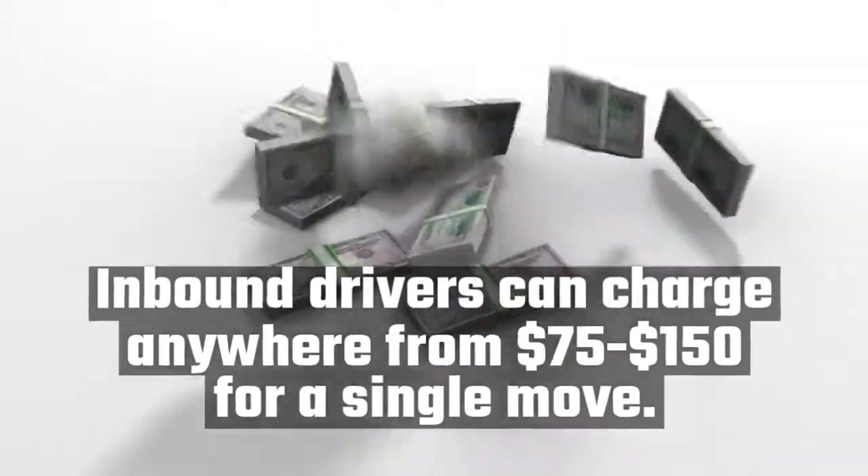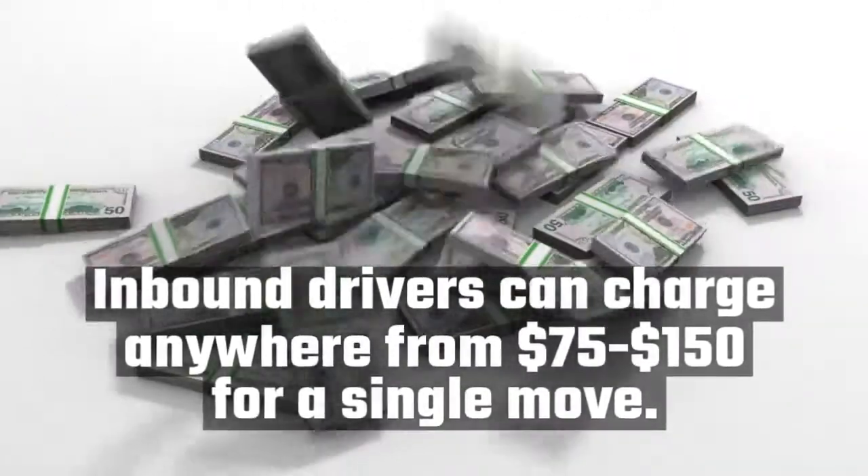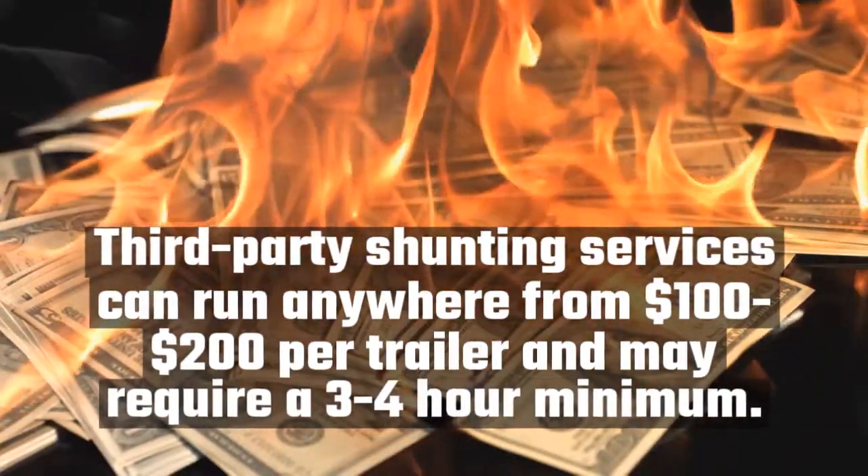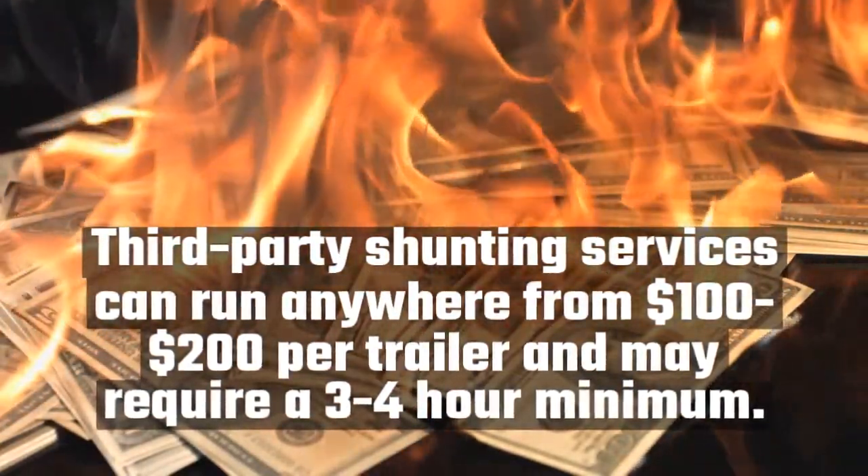The cost. Inbound drivers can charge anywhere from $75 to $150 for a single move. Third-party shunting services can run anywhere from $100 to $200 per trailer and may require a 3 to 4 hour minimum.